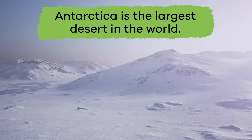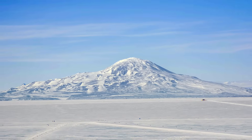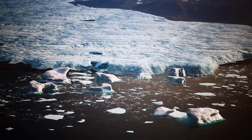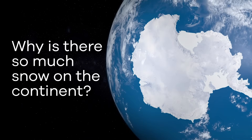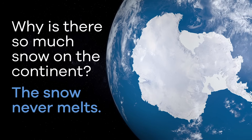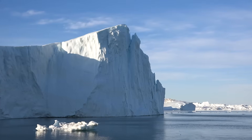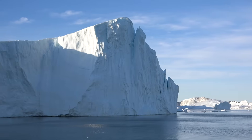Did you know that Antarctica is the largest desert in the world? Isn't it amazing that a place covered in snow and ice could be a desert? Antarctica is called a cold desert. Even though it's cold there, it's still a desert because it gets very little rain each year. So if it rarely rains or snows, why is there so much snow on the continent? It's because the snow never melts. The little bit of snow that Antarctica gets yearly just continues to pile up on top of the old snow.